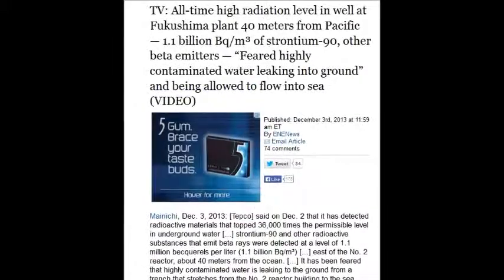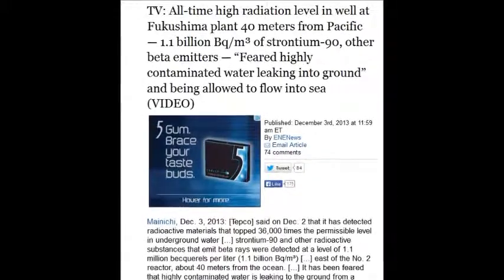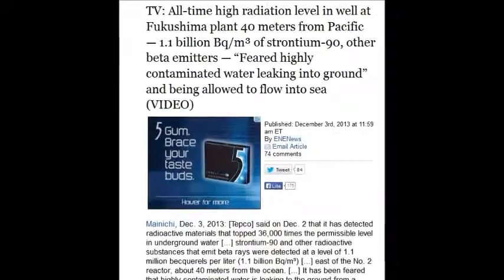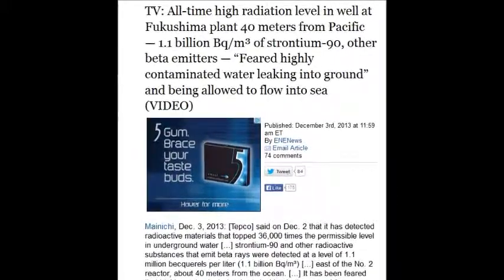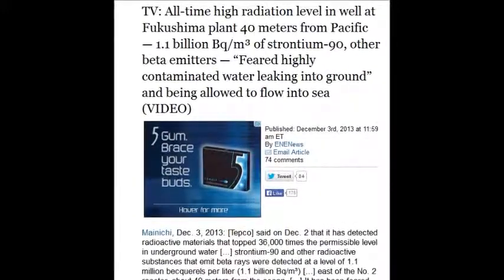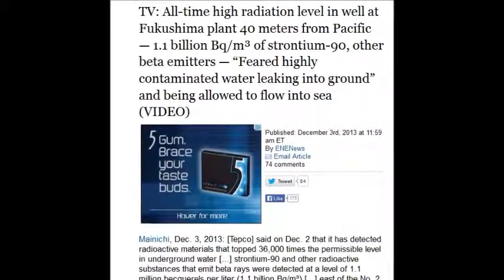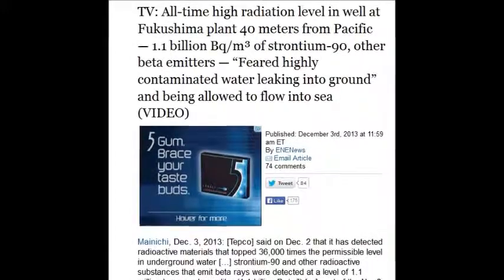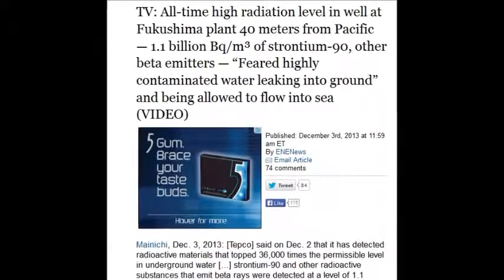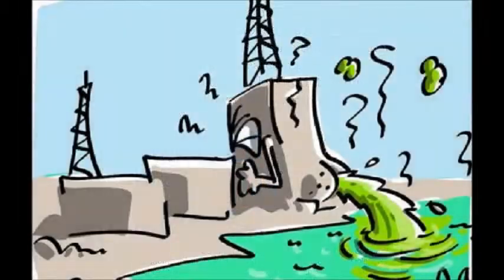On December 3, 2013, all-time high radiation levels in the wells of Fukushima plant — 40 meters from the Pacific — 1.1 billion becquerels of strontium-90, and 1.1 million becquerels per cubic meter of strontium-90 and other beta emitters. They fear the highly contaminated water is leaking into the ground and flowing into the sea. That's 36,000 times the permissible level in water. There is no safe level, but what they have is a permissible level.